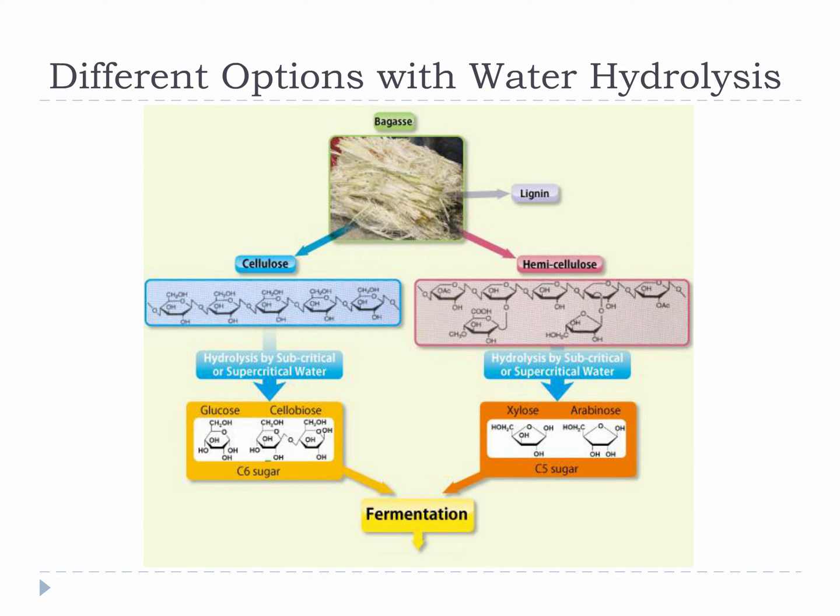A recent development in the bioenergy industry has been hydrolysis without acid. Instead of acid, it is possible to use subcritical or supercritical water to break cellulose fibers down into sugars, with the added benefit of being able to break hemicellulose down into sugars as well. Subcritical and supercritical water reactors require extremely high pressures, so this can be a complicated and expensive process, but it is also very clean and sustainable. If this process proves to be economic at commercial scales, it will certainly play a large role in many bioenergy developments.